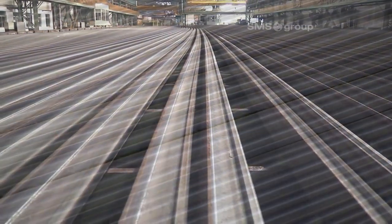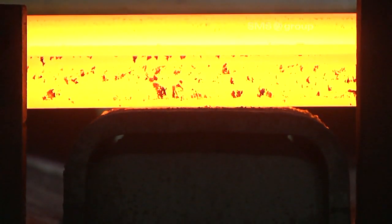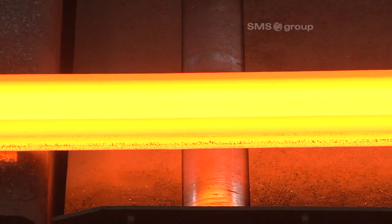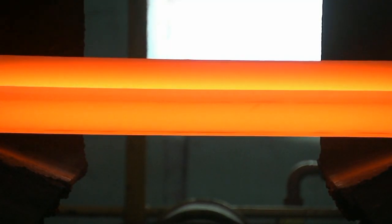And if there is a drop in demand, that has already been taken into consideration. SMS has designed the plant so that light and medium beams, as well as other sections, can also be produced on the mill.